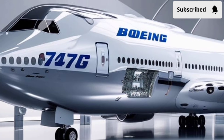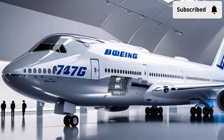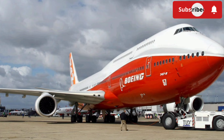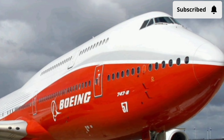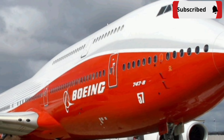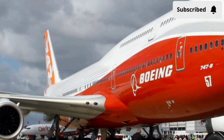From a design perspective, the cockpit has undergone a major transformation as well. It includes large multifunction digital displays, a modern control layout, and smarter automation. Pilots now have more data at their fingertips, presented clearly and efficiently, which improves decision-making during takeoff, cruising, and landing.